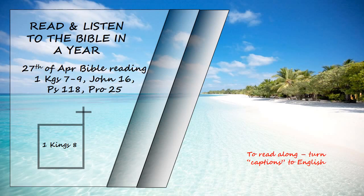Then Solomon stood before the altar of the Lord in front of the whole assembly of Israel, spread out his hands towards heaven, and said, "Lord, the God of Israel, there is no God like you in heaven above or on earth below. You, who keep your covenant of love with your servants, who continue wholeheartedly in your way. You have kept your promise to your servant David my father. With your mouth you have promised, and with your hand you have fulfilled it, as it is today."